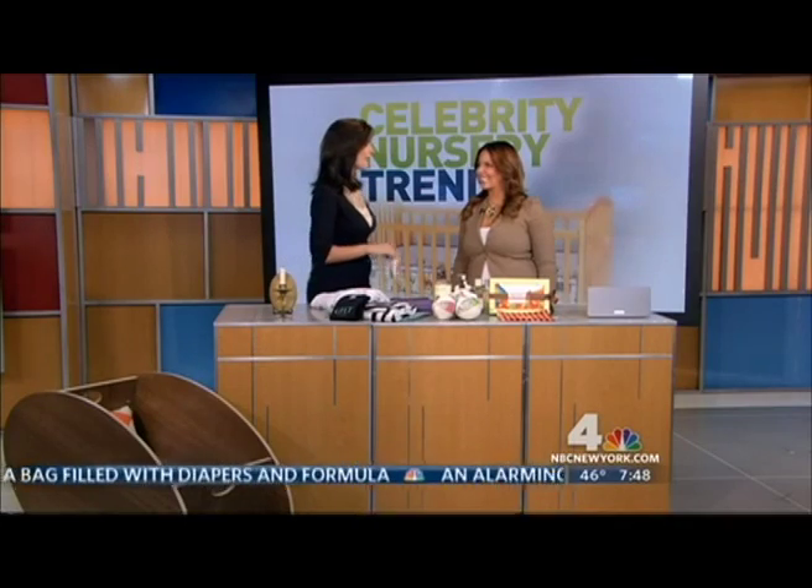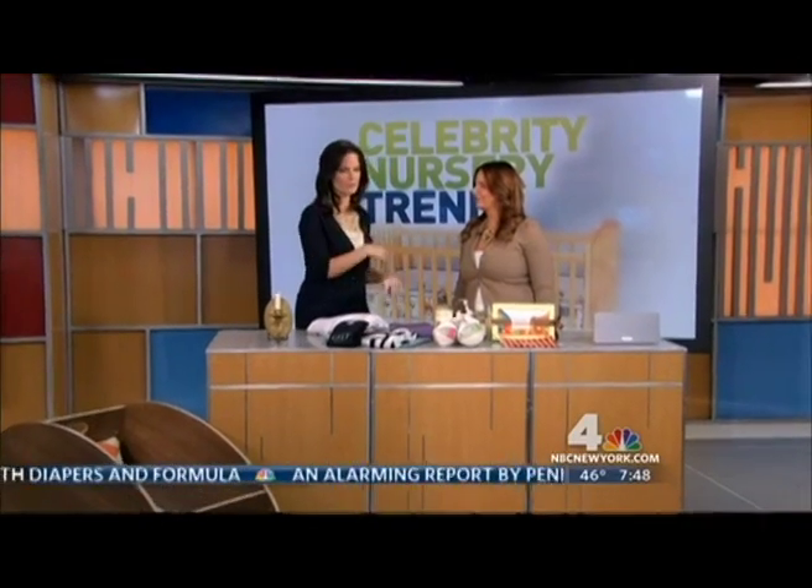Designer to the stars Courtney Cachet has five big trends in celebrity baby decor. One of the things I've noticed, flipping through the pages of People Magazine and InTouch, is — for instance, in Mariah Carey's nursery — you see these beautiful chandeliers.